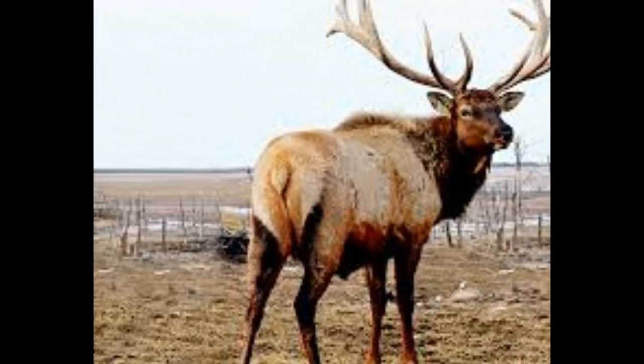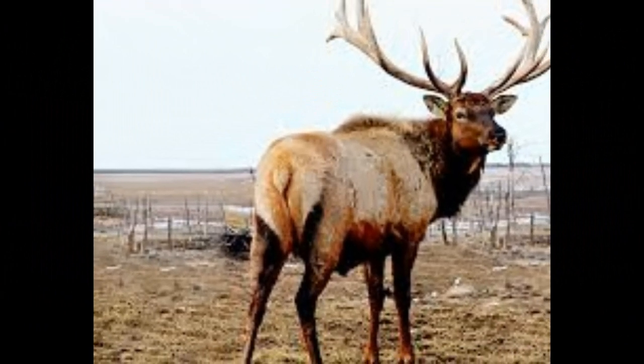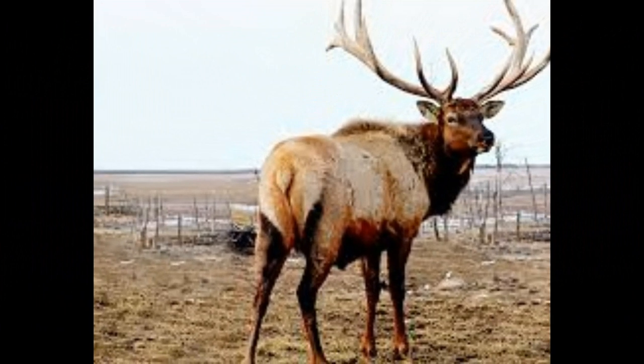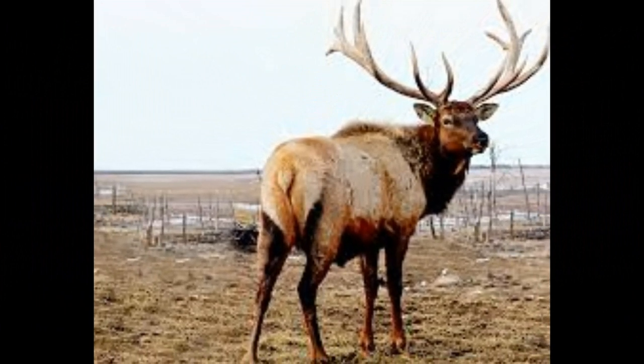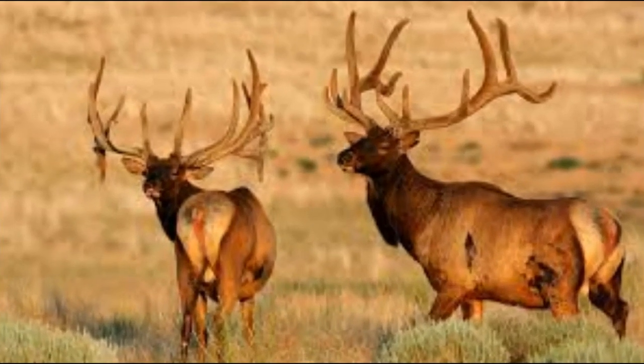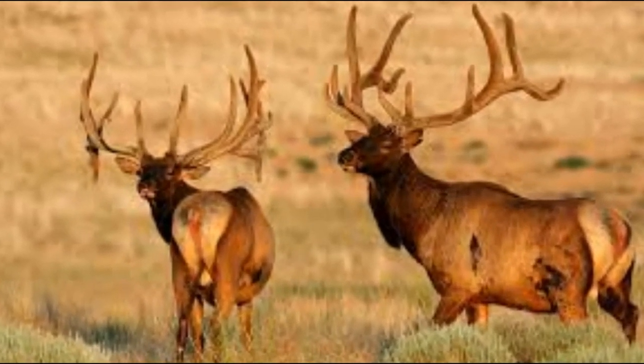Elk are herbivores and spend a significant amount of time foraging for food. Their diet includes grasses, forbs, shrubs, and other vegetation. They use their specialized teeth to efficiently graze and browse.